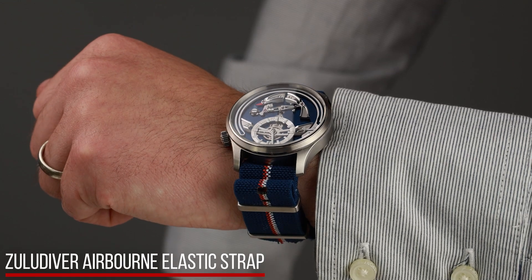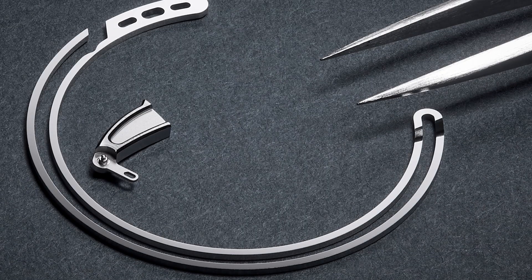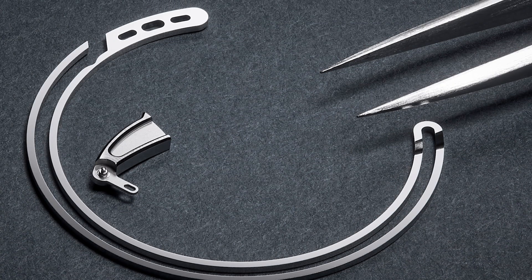However, this was only the start of the three-year journey that eventually led to the Bel Canto. The Christopher Ward design team worked hard to refine both the aesthetics and sound of the watch. For example, over 80 different springs and hammers of different materials, lengths and shapes were tested and rejected before the sought-after chime in the key of D was achieved.